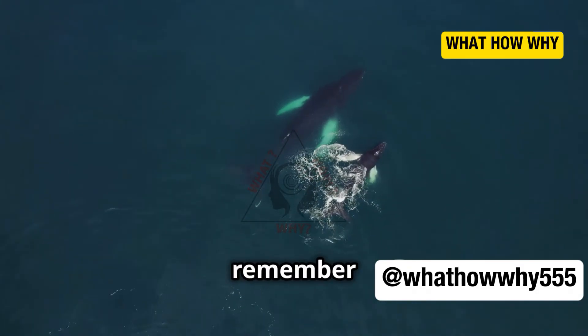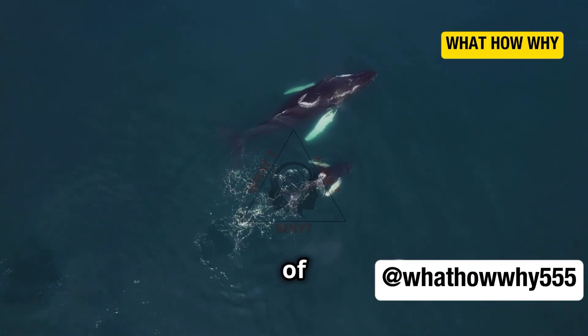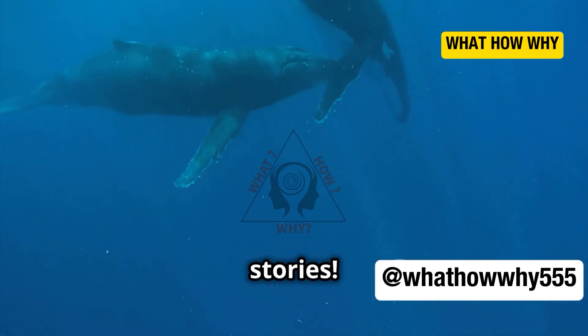Next time you think about these gentle giants, remember the incredible journey that starts with a simple yet miraculous sip of milk. Thanks for watching, and if you're as fascinated by marine life as I am, don't forget to subscribe for more amazing ocean stories.